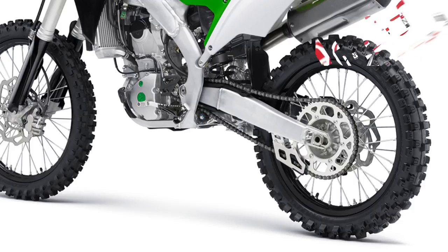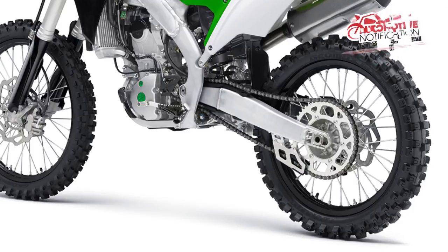It retains the slim perimeter frame, flatter seat, and low gas tank for better ergonomics.